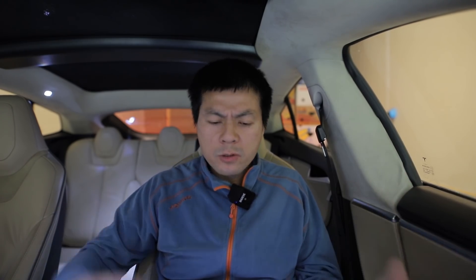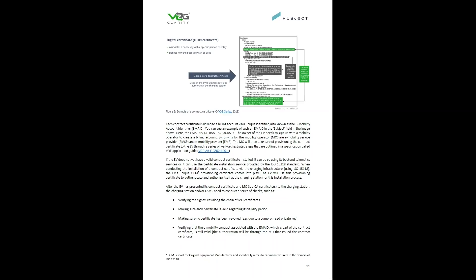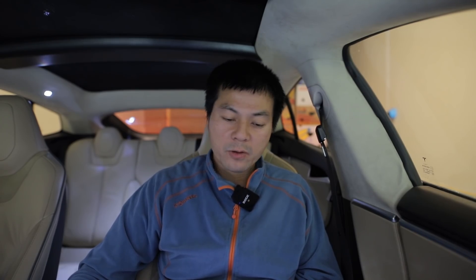But what about auto charge? Why don't we use auto charge? It seems like auto charge has its benefits. I was a little bit surprised why Tesla was not mentioned in this document, but Tesla has been using something like plug and charge and auto charge since 2012 — they already have a system that works great. Eventually other car manufacturers will also come after.